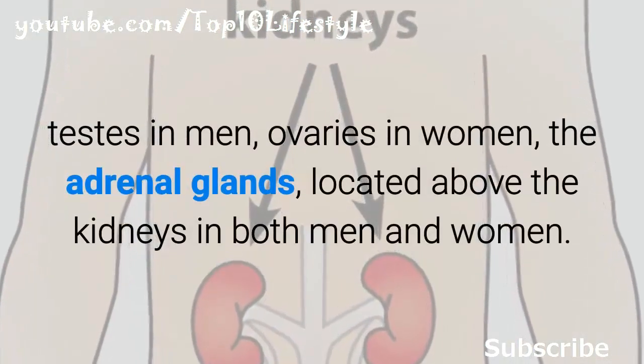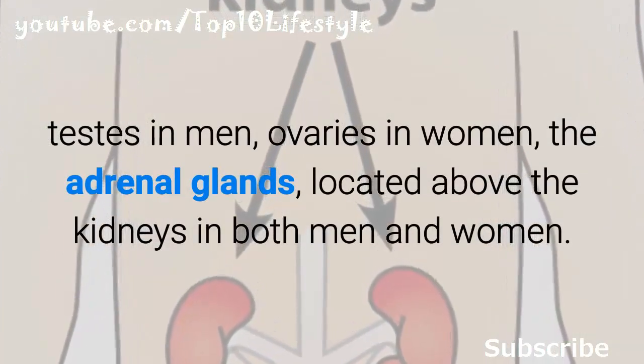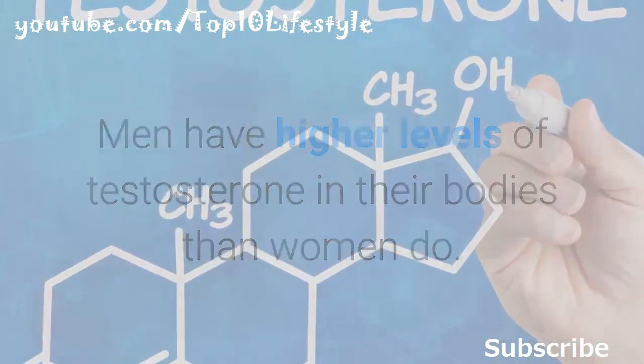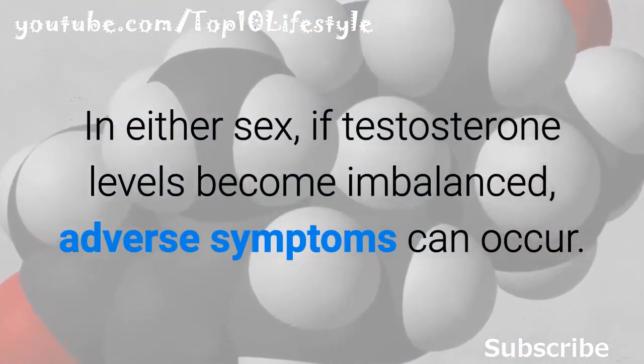Testosterone is made in the testes in men, the ovaries in women, and the adrenal glands located above the kidneys in both men and women. Men have higher levels of testosterone in their bodies than women do. In either sex, if testosterone levels become imbalanced, adverse symptoms can occur.